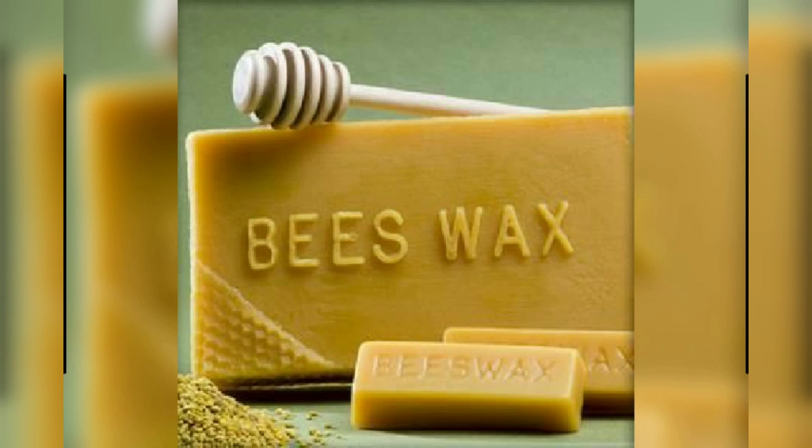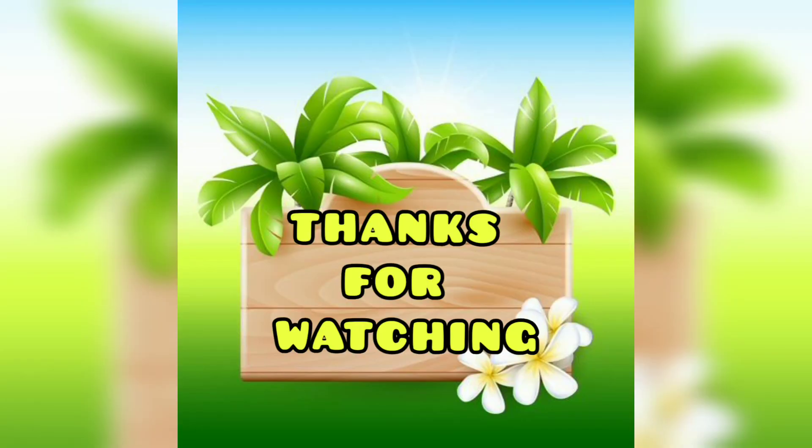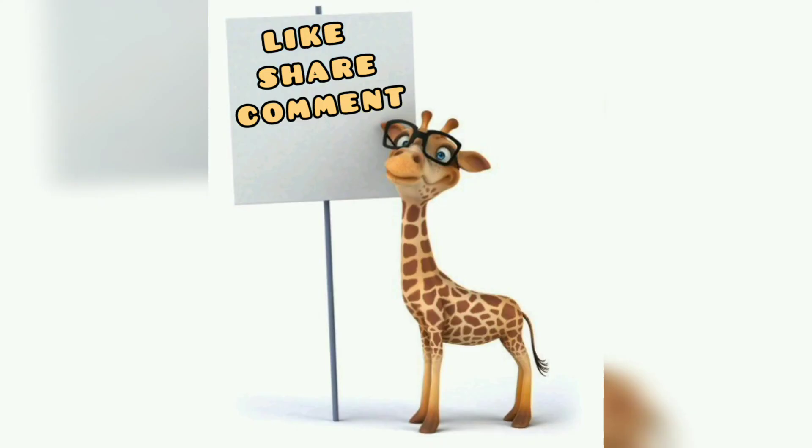Thanks for watching our video. Please subscribe to our channel for further videos, and also like, share, and comment. Thank you.